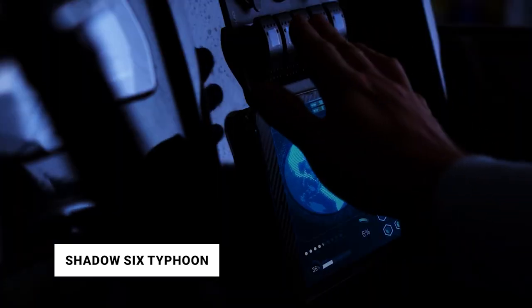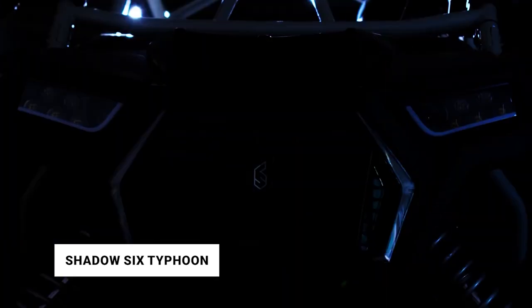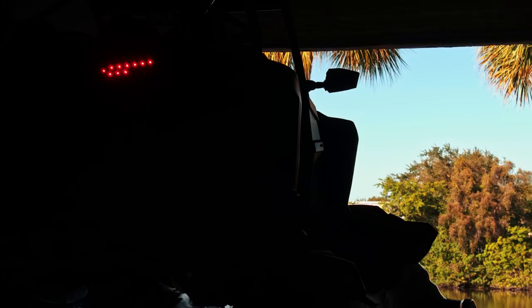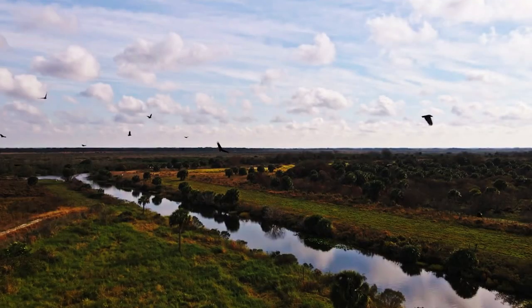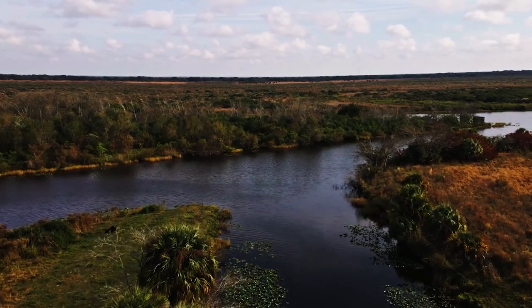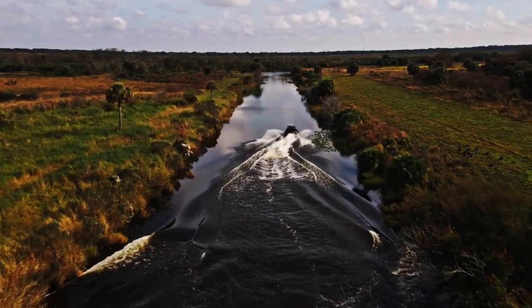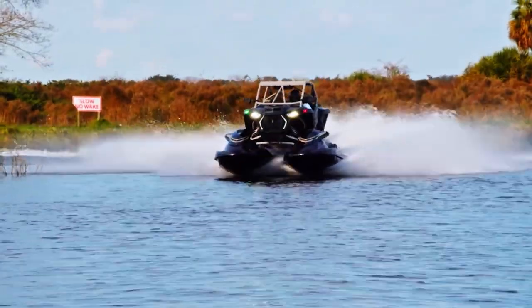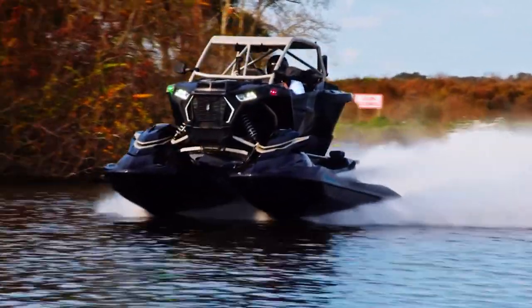Number 6: Shadow 6 Typhoon. What happens when you take a UTV and transform it into a gas-guzzling water demon for the adrenaline seeker? You get the Typhoon. One-of-a-kind is the best way to describe Shadow 6 Racing's aquatic utility vehicle. It is a high-performance, side-by-side watercraft with two jet skis in place of wheels. The Typhoon is built using a brand-new Polaris RZR side-by-side donor stacked atop a pair of wave runners that serve as the boat's hulls.